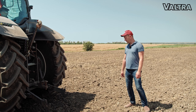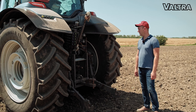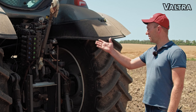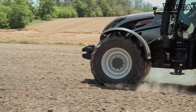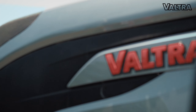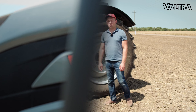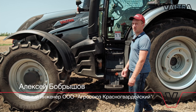Трактор имеет очень богатое оснащение для подключения различных орудий. Имеется много гидравлических клапанов, очень удобно расположенных. В ночное время можно работать без проблем. Хочу добавить, что трактор очень нравится, и мы планируем купить ещё один такой трактор.